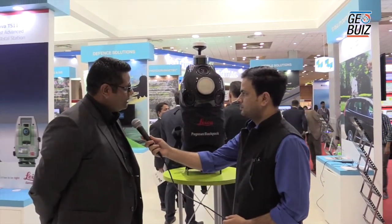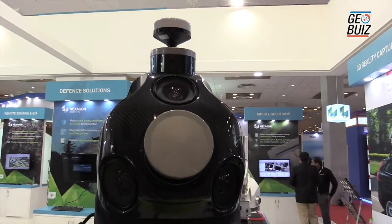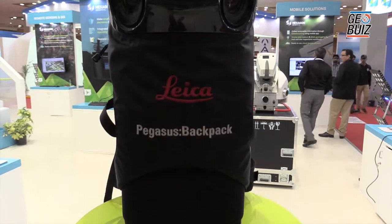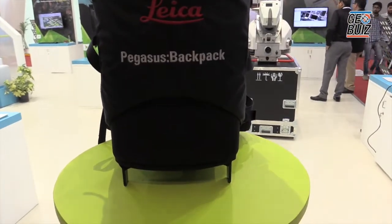We have five cameras all around it and two LiDAR sensors which capture images as well as LiDAR data. We use SLAM technology where we can be position agnostic.